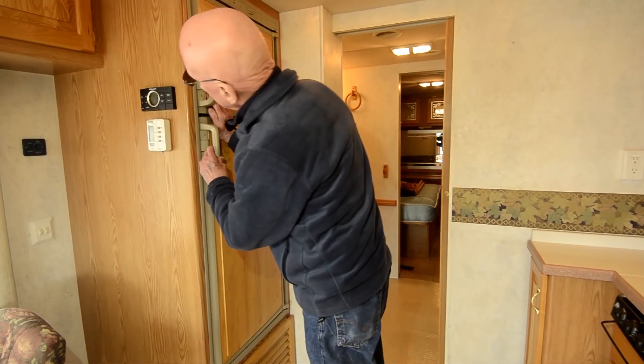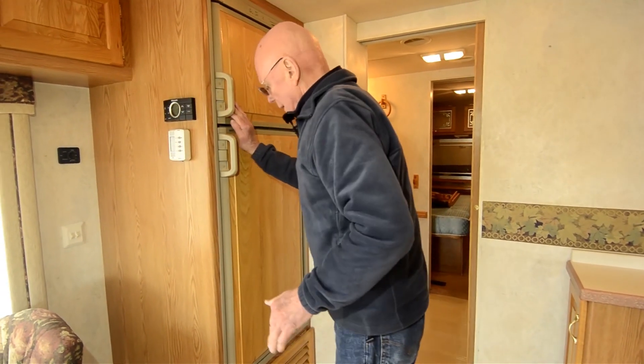And of course a three burner cooktop directly across. Double door refrigerator. These are your HVAC controls right here for the coach.